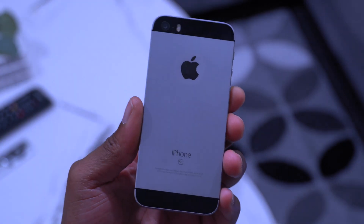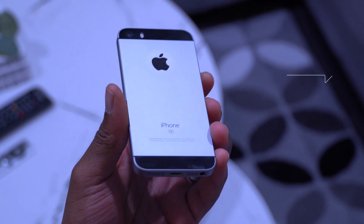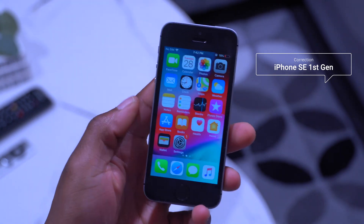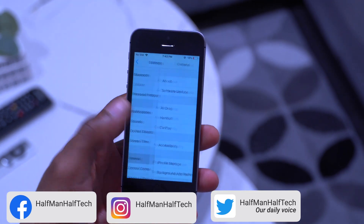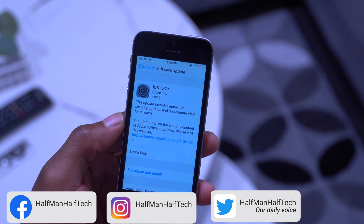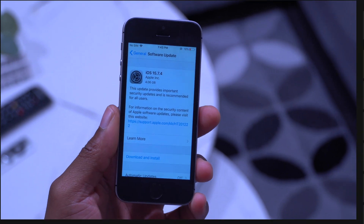iOS 15.7.4 is out and in this video I'm going to be demonstrating this update on the iPhone 5s. The iPhone 5s was released in March 2016, so that puts this device around about seven years old. It's impressive to see a device that old still able to get security and software updates after all these years.